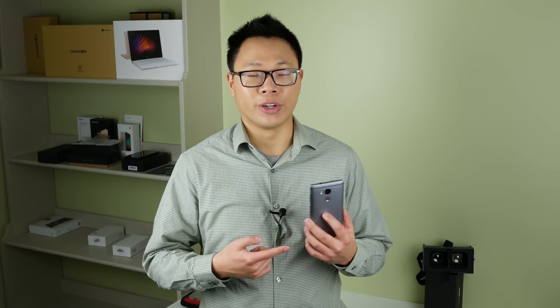Hey guys, what's up, Z here, and I have in my hands the Vernee Apollo. It's been long awaited — it was actually released officially in March, but it's finally out in the wild. You will probably see this review around January, but after a long wait, here we have it: Vernee's flagship, the Vernee Apollo.